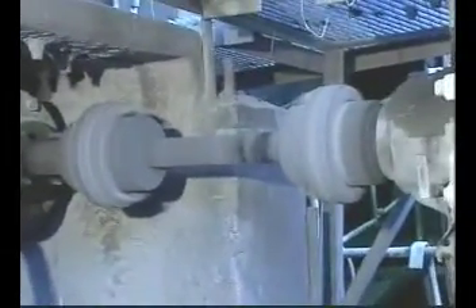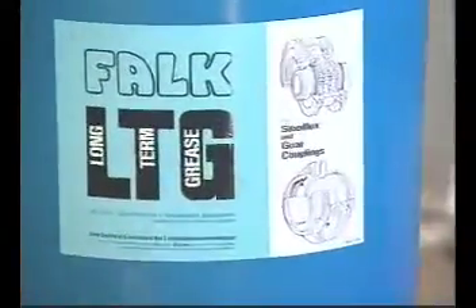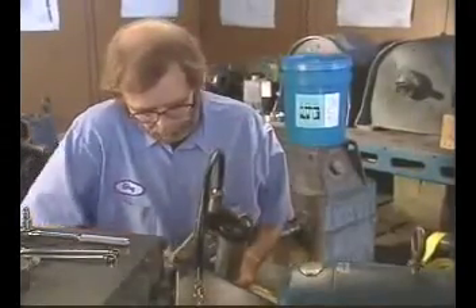Falk Gear Couplings also save on maintenance costs. Typically, gear couplings must be re-lubed every six months. But when Falk's LTG Long Term Grease is used, Falk Gear Couplings can run three years before requiring re-lubrication.